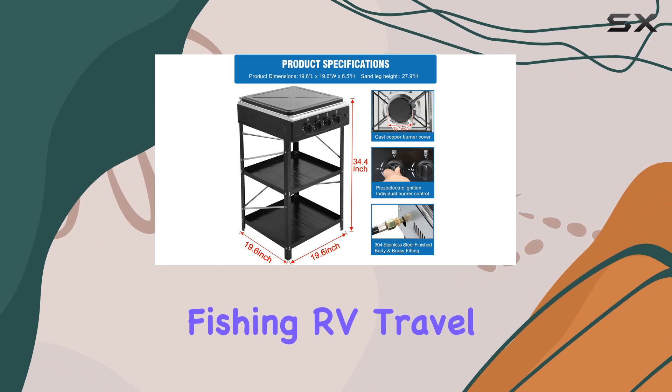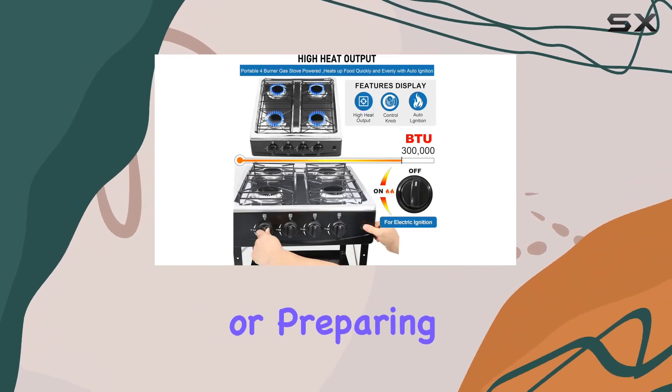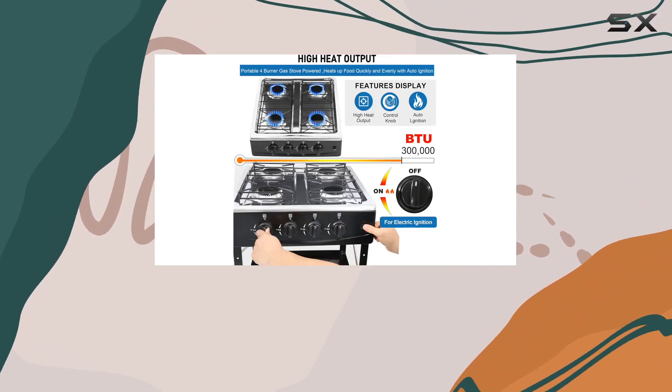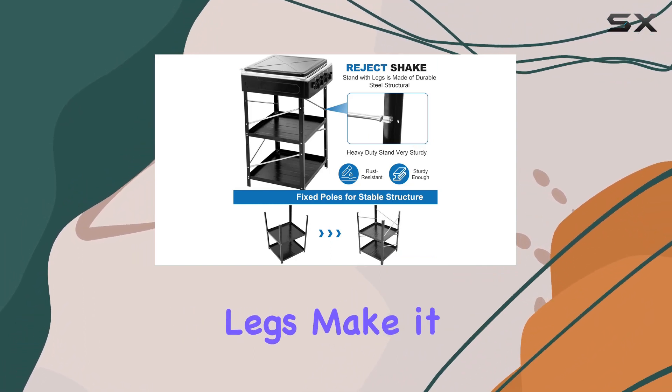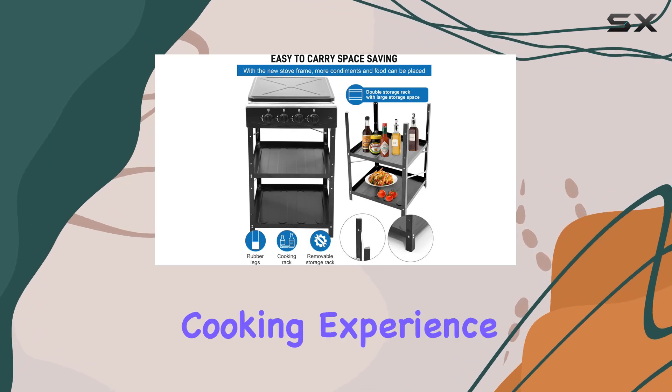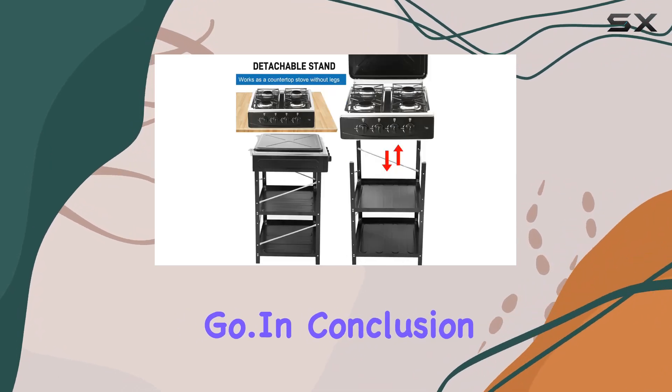Whether you're into camping, fishing, RV travel, or preparing for emergencies, this propane gas stove is your ideal outdoor cooking companion. The removable legs make it easy to move and adjust, ensuring a hassle-free cooking experience wherever you go.